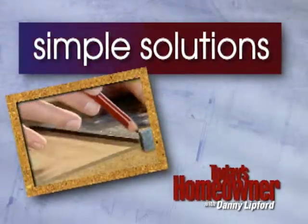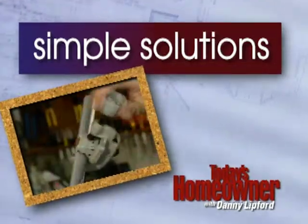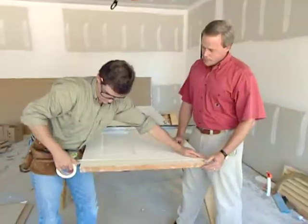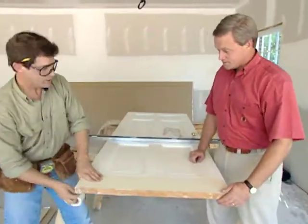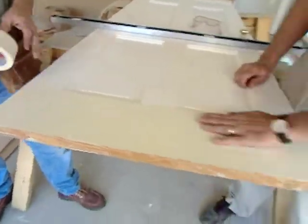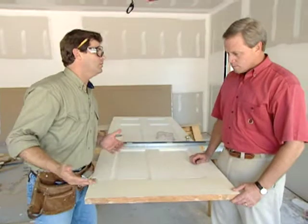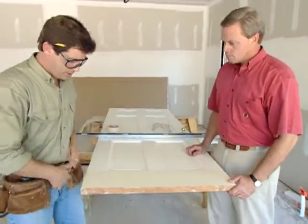Danny and Home Repair Pro Alan Lyle show this week's simple solution: cutting a door properly. Alan puts masking tape on the door to protect it against splintering and scarring from the saw. With carpet going in, these doors are going to be inoperable, so we want to cut off about a half an inch. The saw horses are covered with carpet scraps to protect the door finish, and then the cut line is marked off.